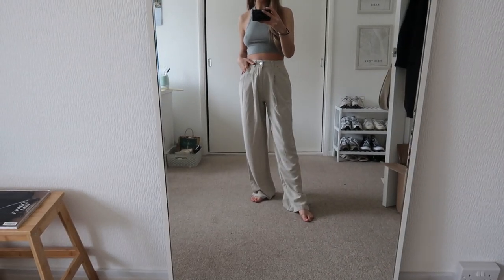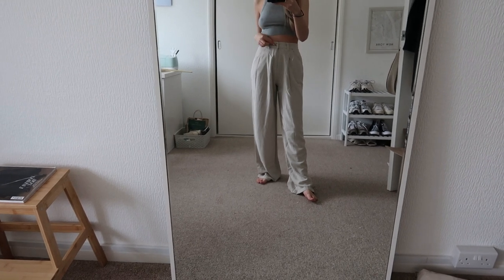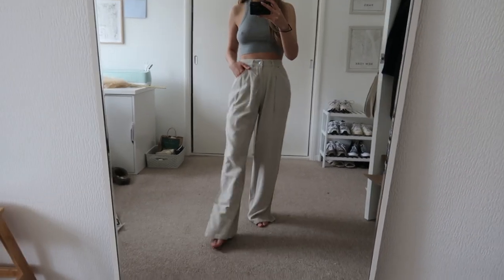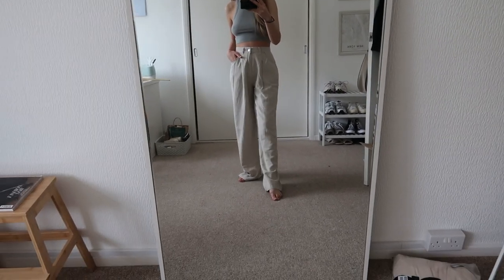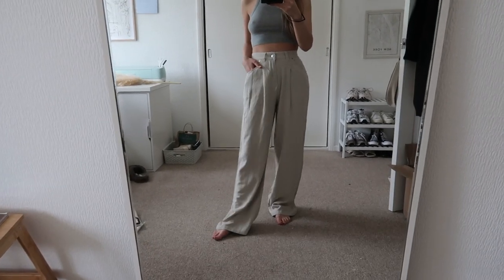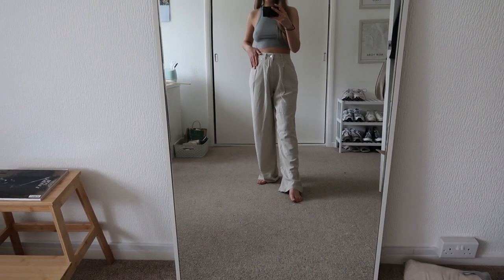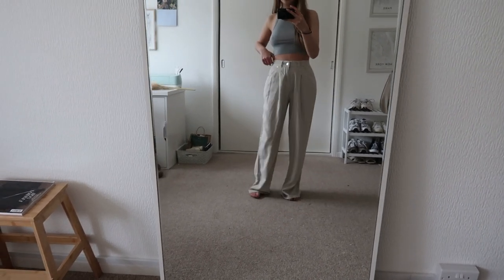Then I have these linen trousers. I do already have a pair of linen trousers but they are a drawstring waist and they're quite cropped at the ankle and straight leg, whereas these ones obviously have a lot more length to them. So even though I do already have a pair of linen trousers, I do get so much wear out of them in the spring that I would be tempted to have another pair and they are different. I do really like these — they're just a little bit too long. A very similar style to the white ones but a different colour.